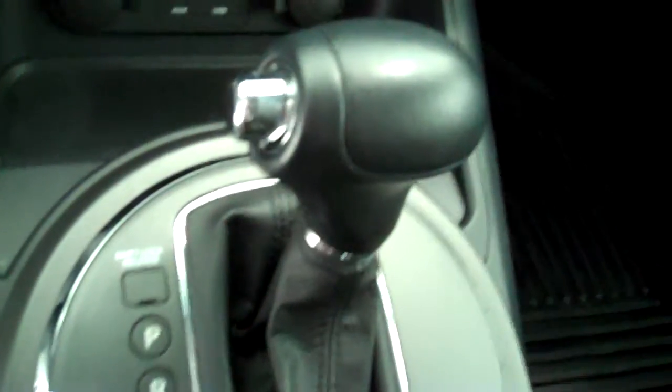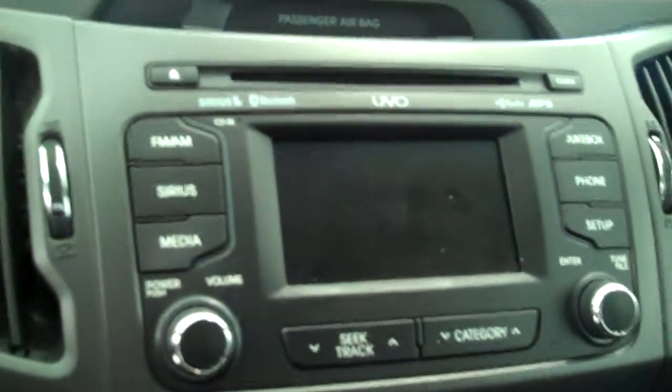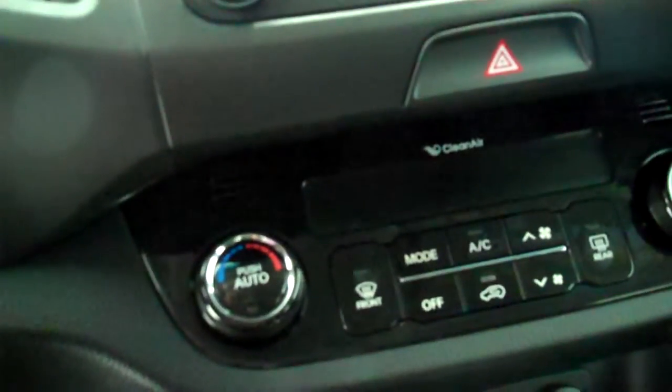Inside it has a black cloth interior with bucket seats and console. It has automatic transmission shifters on the console. It has AM FM stereo radio with CD. It has Sirius radio. It has automatic temperature control.